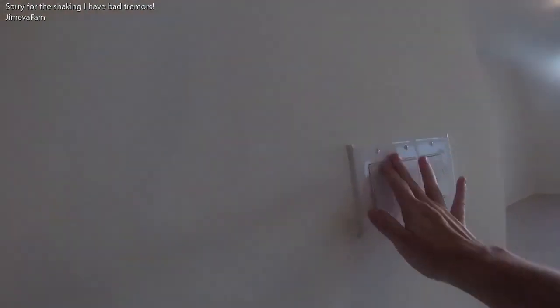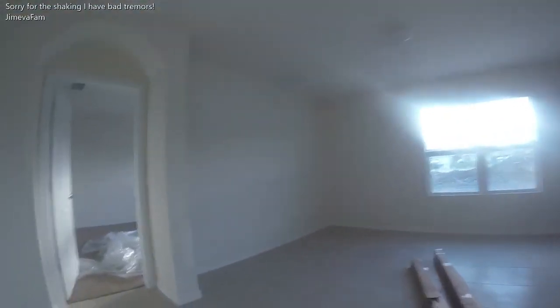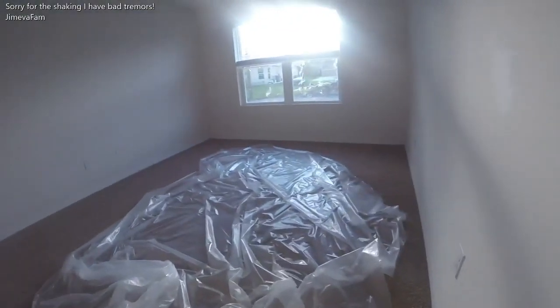Lights off. We have power here now. This is the master.